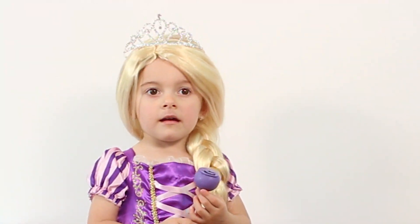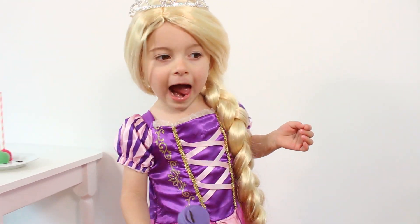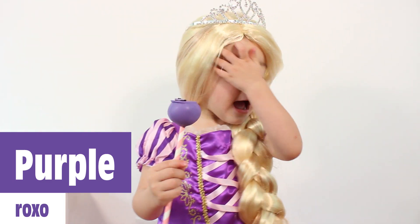This is purple, the color purple. Purple, purple, purple. This is purple, the color purple. Purple, purple, purple.